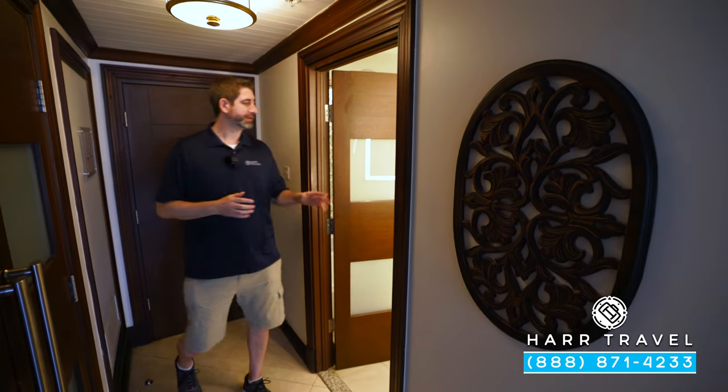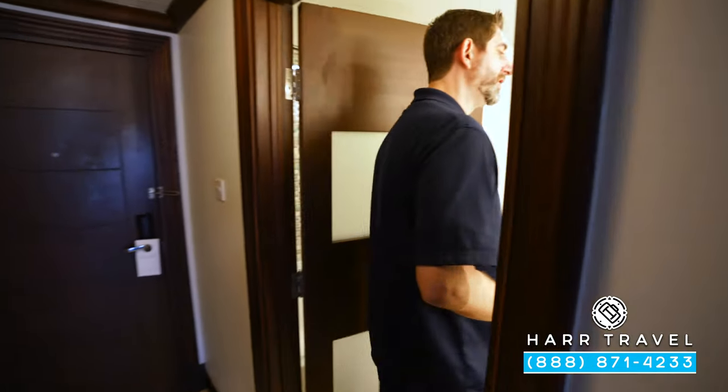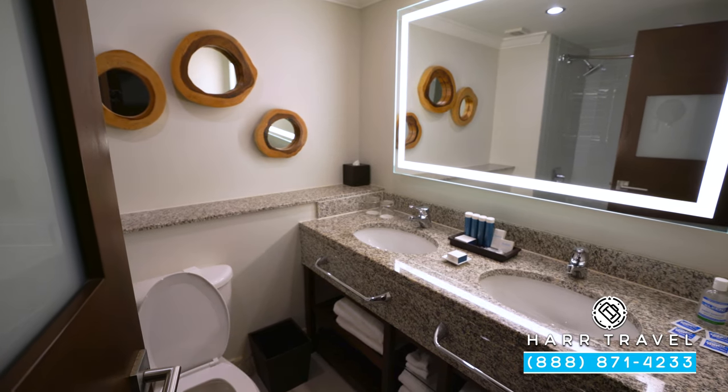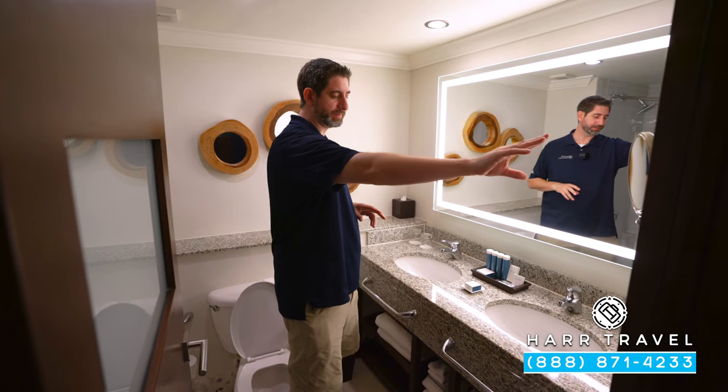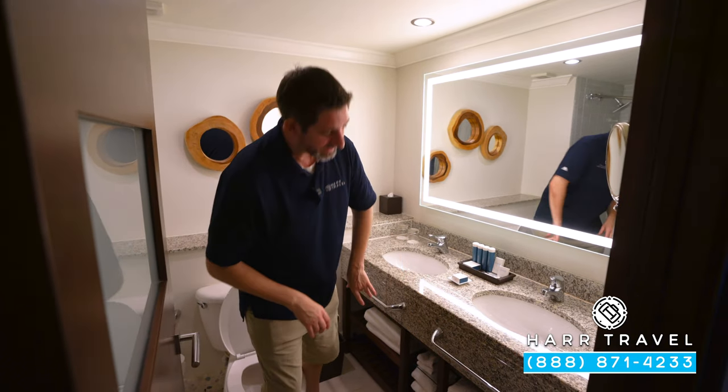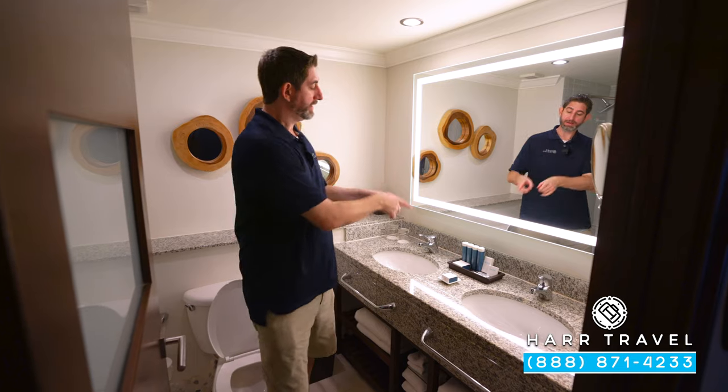Just inside the door to the left, you're going to find the bathroom. You're going to have a large double vanity right here, an extra large backlit mirror. You've got a magnifying mirror, a plug for a shaver, and underneath you're going to find extra towels and a scale as well. Right here you'll see the full-size bath amenities from the Red Lane Spa.